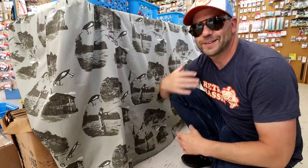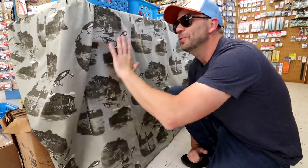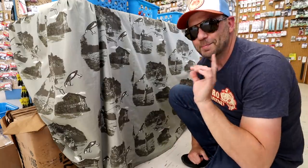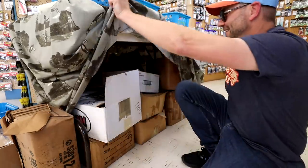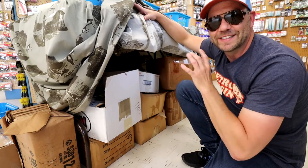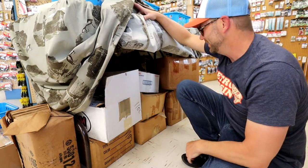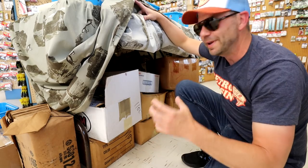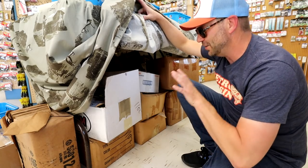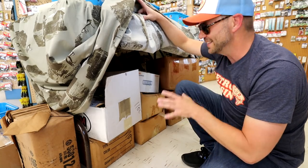We're gonna take a quick tour of a small corner of this really cool shop. If you guys are ever out in Malakoff, Texas, definitely stop by and say hi to Carol. I will drop all of her information down below. So here we have a pretty unassuming table with some tackle on top and a little curtain on the bottom. But check out what's underneath — boxes and boxes of old discontinued soft plastics. There's some stuff from Power Bait, some stuff from brands that I don't even know about.